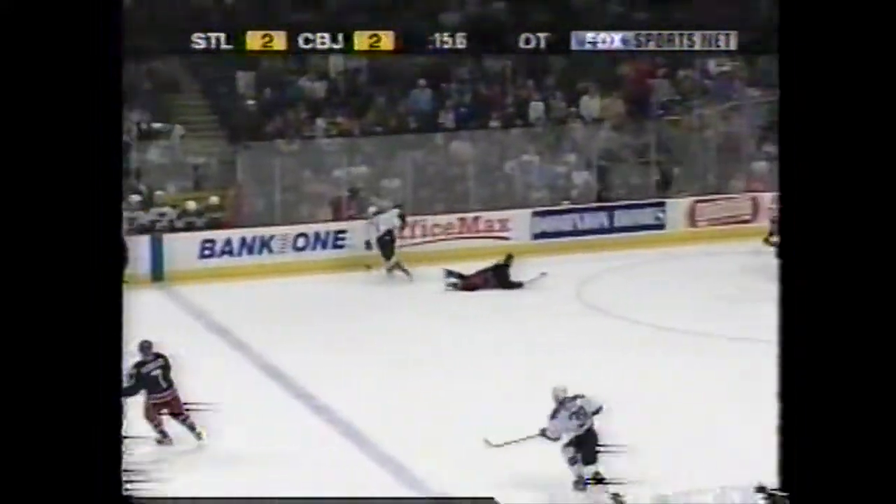Pronger up the wing — Kachuk cross-checks his man down — no harm, no fall. Kachuk to the net, to Dimitra — this could do it — it's a goal! With 8.7 seconds remaining, the Blues win it in overtime. The Columbus Blue Jackets think there should have been a penalty on Kachuk. Kachuk gives it back to Dimitra, and he's over to Wade — the double shot right over the sliding legs there of Fred Brathwaite — the game-winning goal! The Blues win 3-2 in overtime.